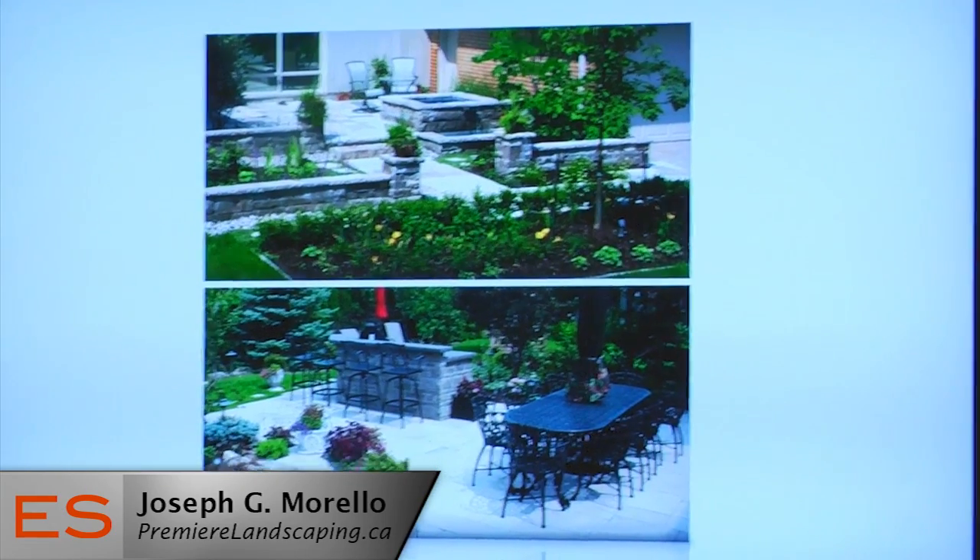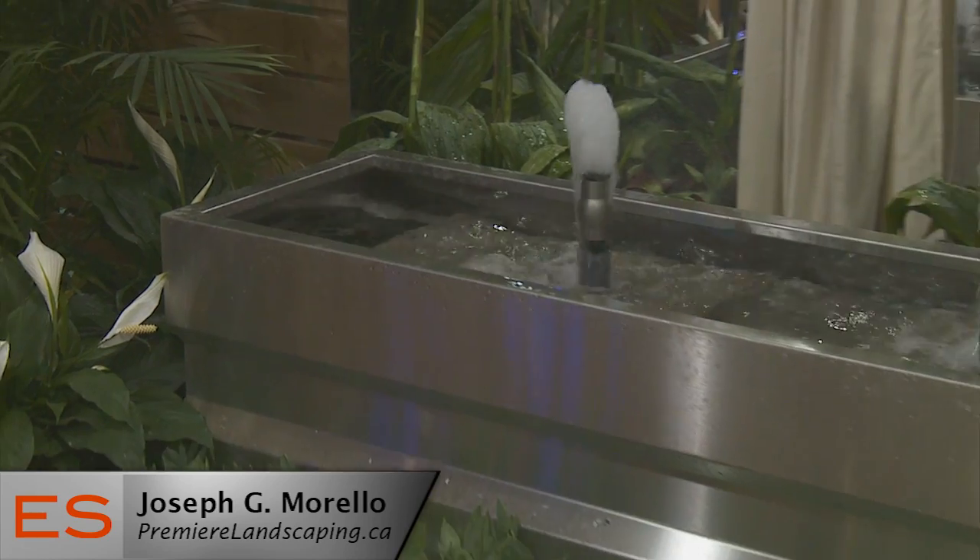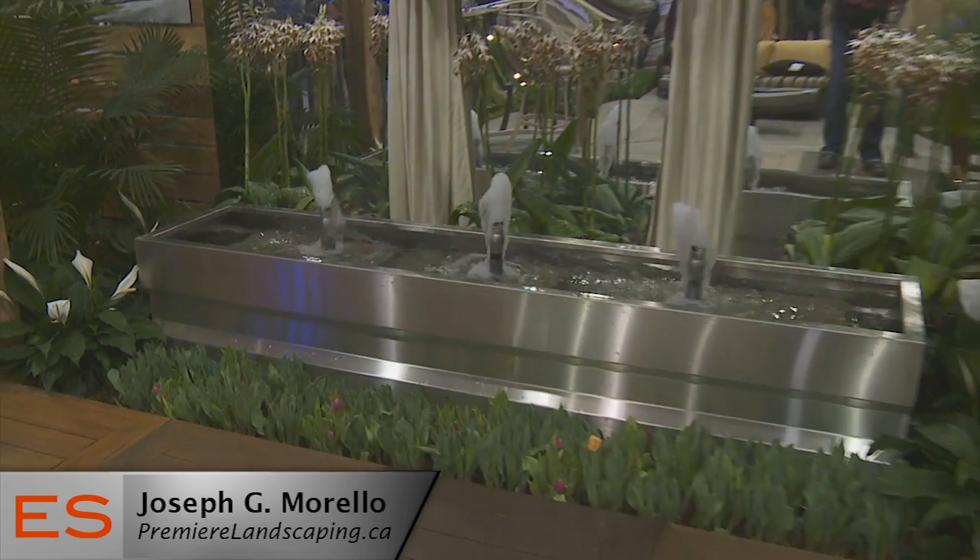I'm pretty big on water features — I love them. Do you guys do those? Almost every client we go to asks if they can have a water feature, and I mention about five or six different ways to introduce the element of water into their backyard, whether it's a sleek fountain with a stainless steel bin, a bubbling rock, or 20 tons of rock with gushing water coming out into a pool. It's always something someone's looking for, and we try to implement it in every kind of design.